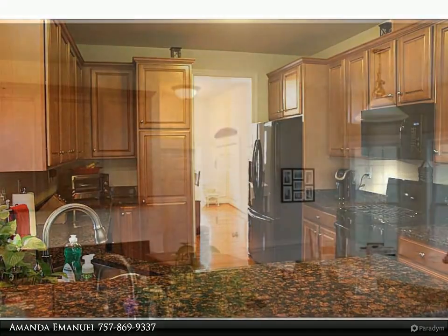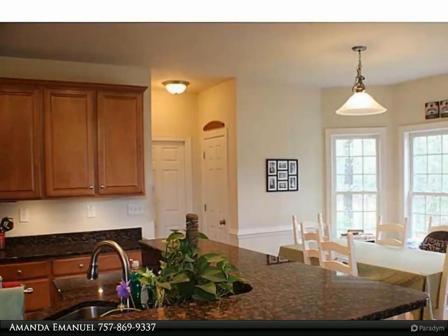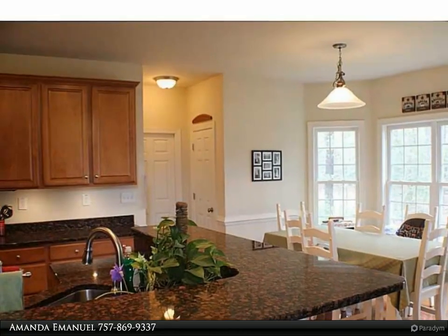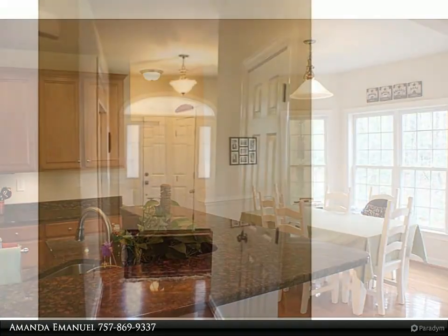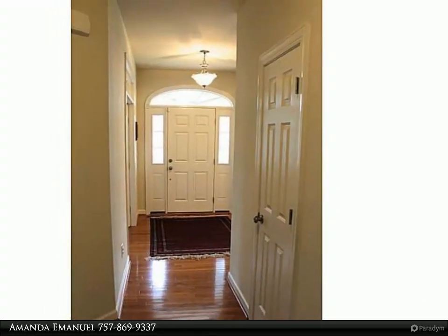Large primary bedroom with a beautiful bathroom complete with his and hers vanities, granite counters, tile baths, and laundry chute. Potential living space or 5th bedroom on the third floor.